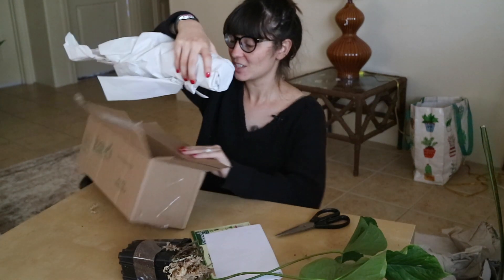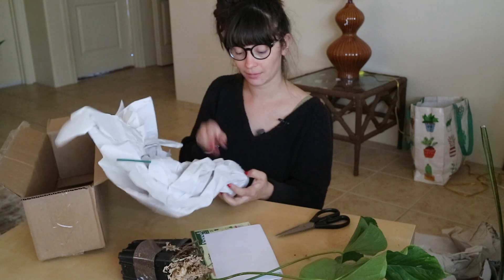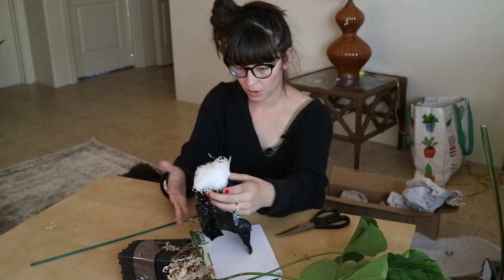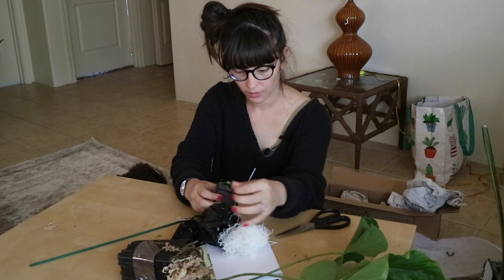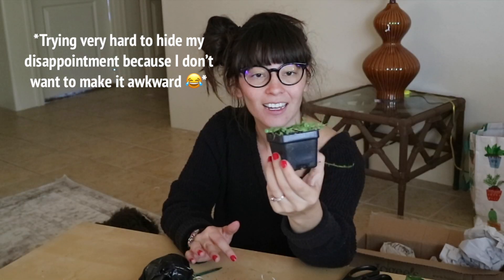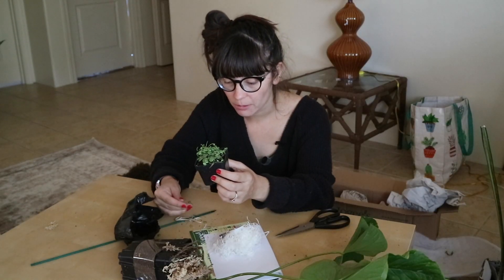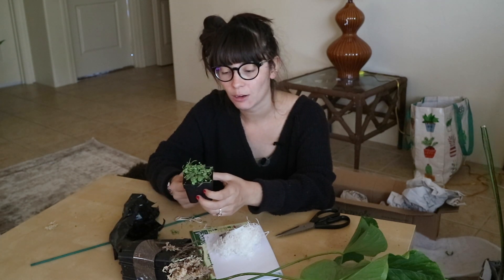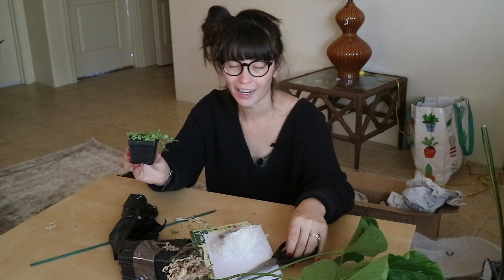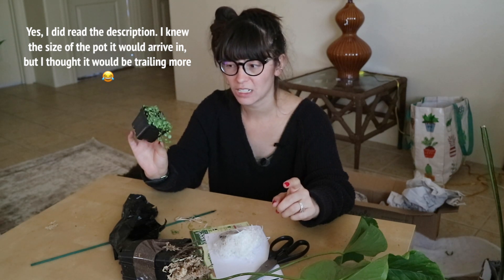There's the plant. It is very well packaged — lots of tissue paper and I will be reusing all of that. We have a string of turtles here. It is cute, but it is a lot smaller than I thought it would be. With Logies, they have the photo of the plant at a really big size on their website, and that's not the plant that you're going to get. I only realized that right now — I think that is true because the plant on the website did not look like this.